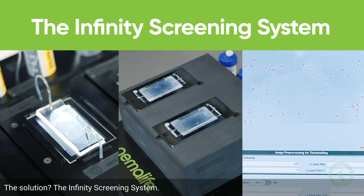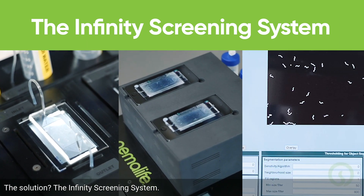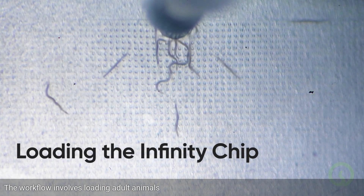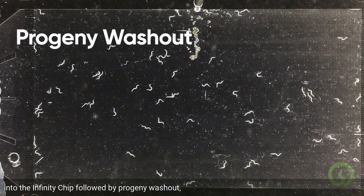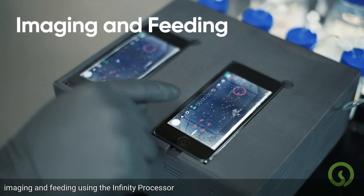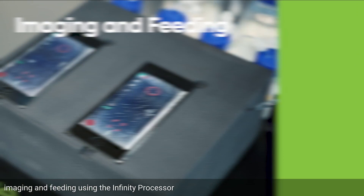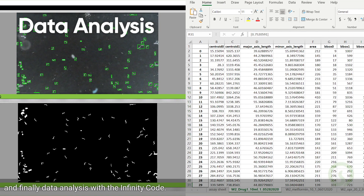The solution? The Infinity Screening System. The workflow involves loading adult animals into the Infinity Chip, followed by progeny washout, imaging and feeding using the Infinity Processor, and finally data analysis with the Infinity Code.